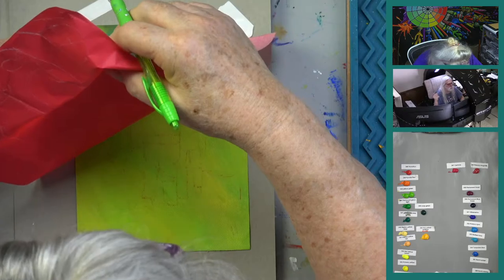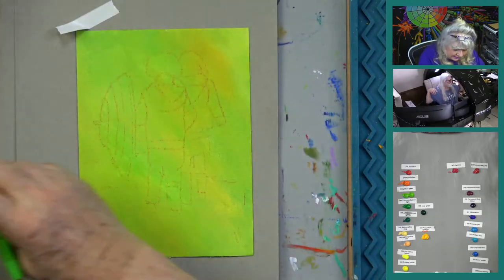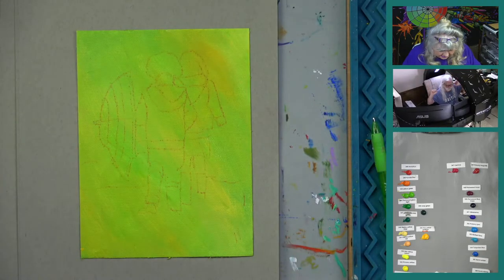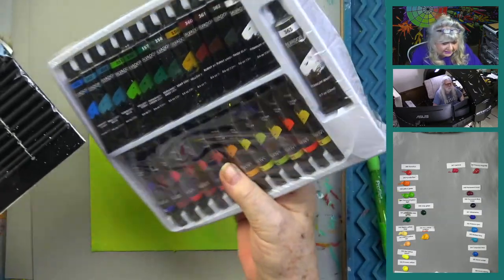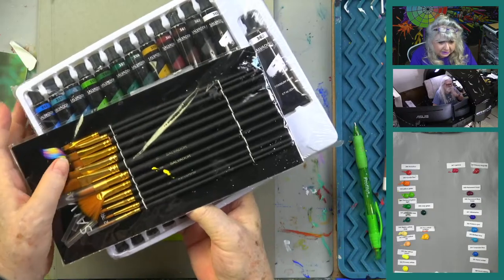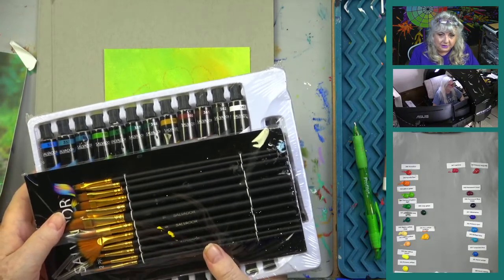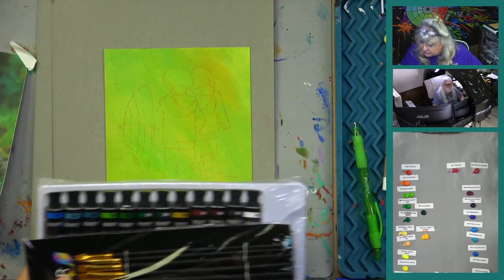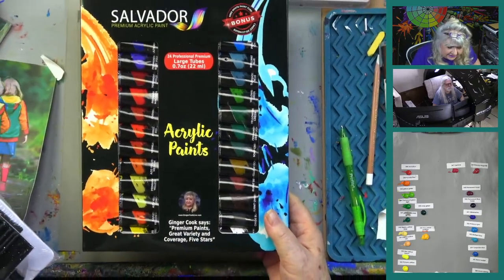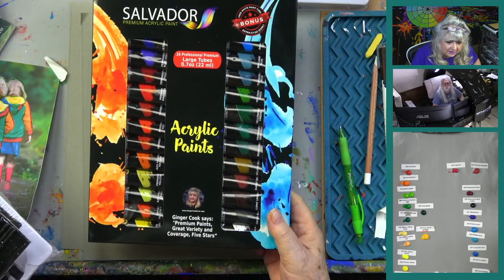I can kind of see the traced image — we'll wing it from here. Now let's talk about Salvador Paints. We're going to be giving away a set tonight — it's got the palette, the sponge, the smaller tubes, and 12 brushes. These are professional-quality acrylics that sell for under $25 on Amazon, especially with our coupon code. They've also come out recently with a larger set.